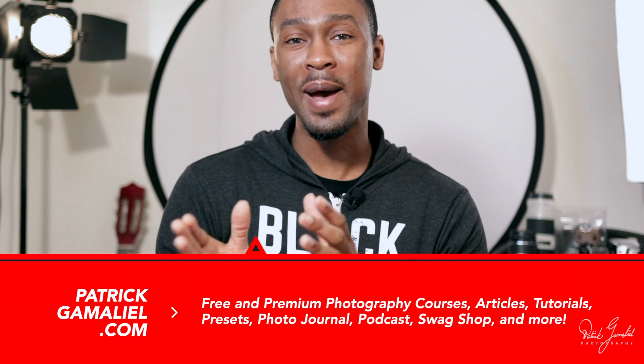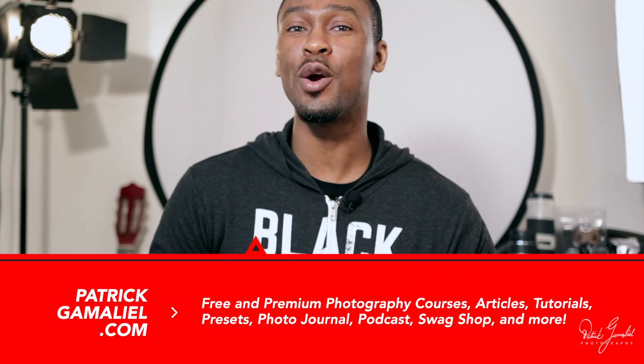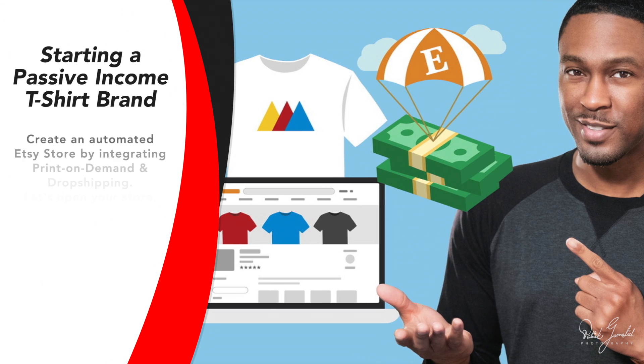If you've visited my website, patrickgamaliel.com or patricks.photo, you're probably familiar with the swag shop. I also run a successful Etsy store and I have finally finished my first online course teaching you how to start your own clothing brand on Etsy. See a link in the description for a discount code and get the entire course for 80 to 90% off — sometimes I throw it up there for free. This video is meant to be a bonus video for that course.